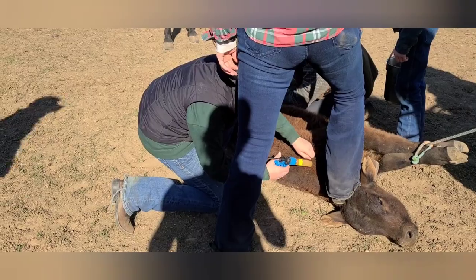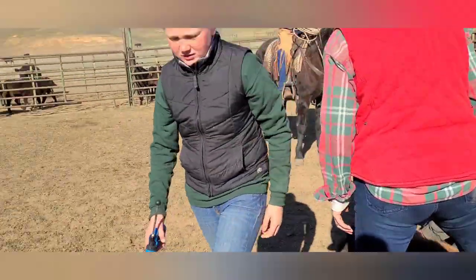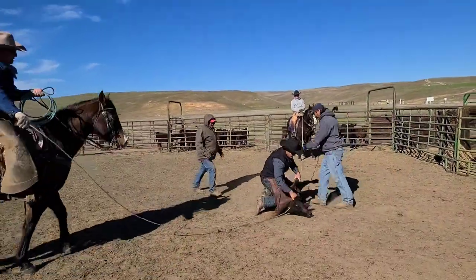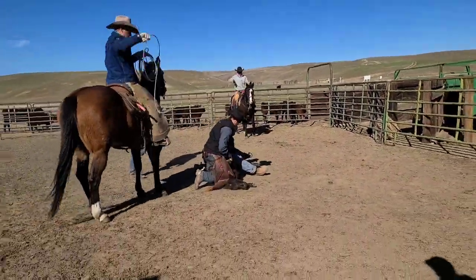Horses are used to rope the calves, and then the ground crew flanks them to get them on the right side for their branding, vaccinations, and ear notches.